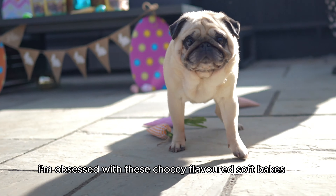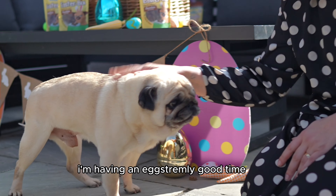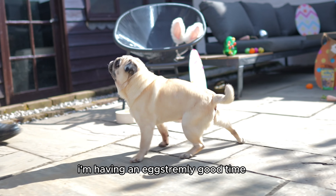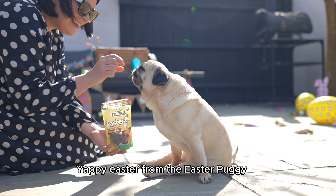I'm obsessed with these chalky flavored soft bakes — doggo safe of course. I'm having an egg extremely good time. High five for Easter Bix. Yappy Easter from the Easter Puggy.